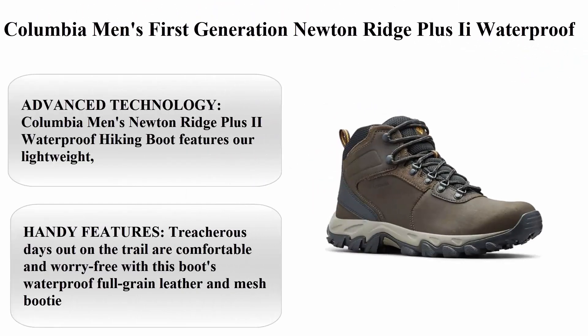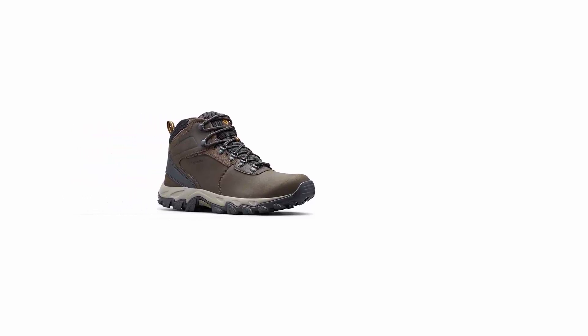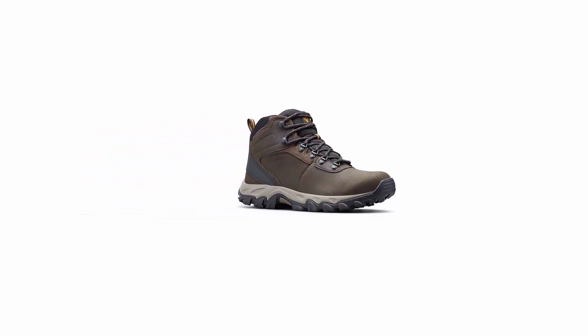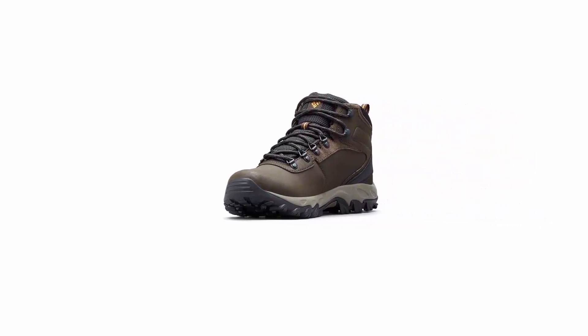Number 11: Columbia Men's Newton Ridge Plus 2 Waterproof Hiking Boot. Features include advanced technology with a lightweight, durable midsole for long-lasting comfort, superior cushioning, and high-energy return, as well as an advanced traction rubber sole for slip-free movement on rough ground.